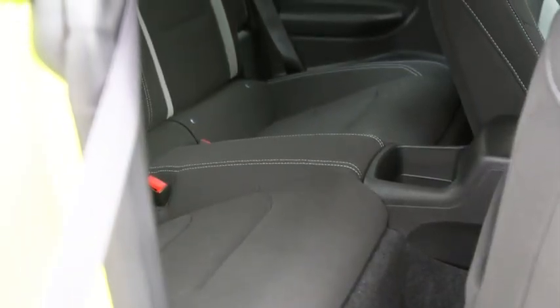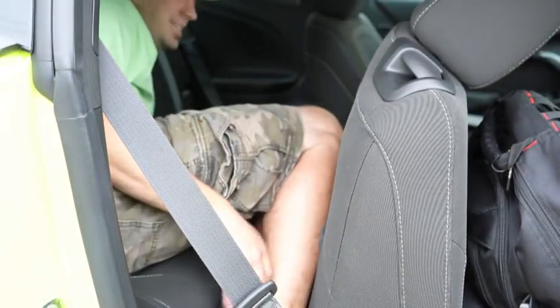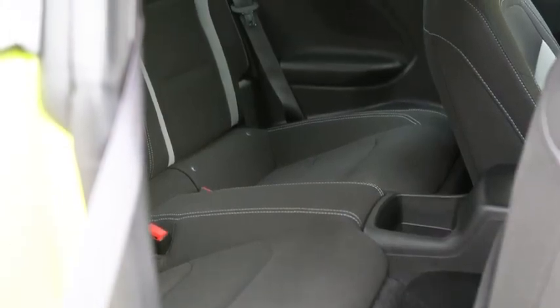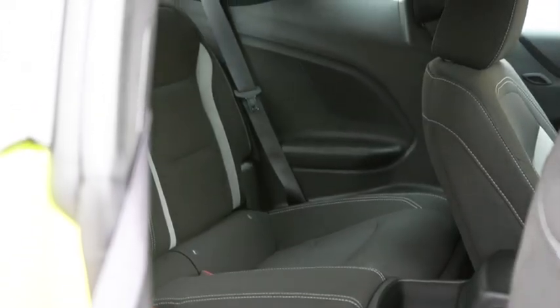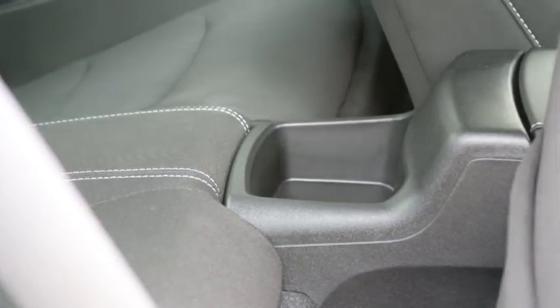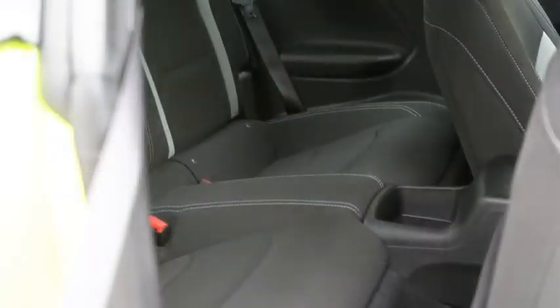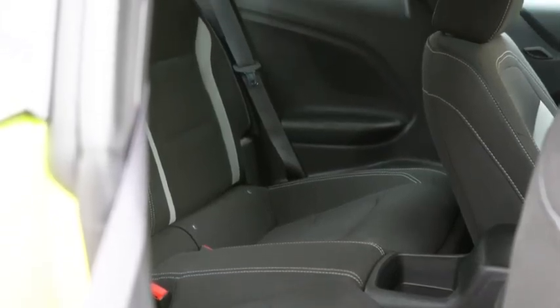Rear legroom comes in at 29.9 inches. I'm an even six feet tall, and here is how much space I had back there — not a ton of space, but the Camaro does have more than the Mustang which is an even 29 inches. Really the rear seats are usable for maybe storage, very small children, or perhaps a car seat if you folded up the passenger seat.